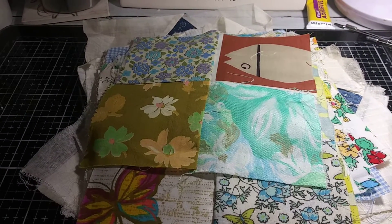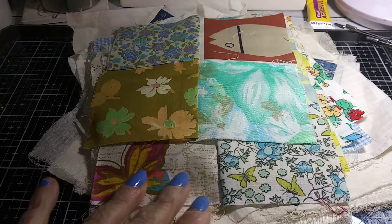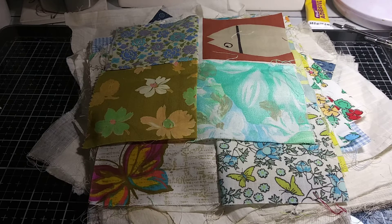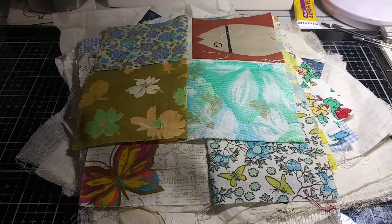Hi everybody, Kim again and I'm coming to you today to share some amazing happy mail. I am in love with these. Jean Peter spoiled me and she knows I love vintage, so I guess she was cleaning out her multitude of supplies and came across some vintage quilt squares and was nice enough to send me a bunch. Thank you so much JP.